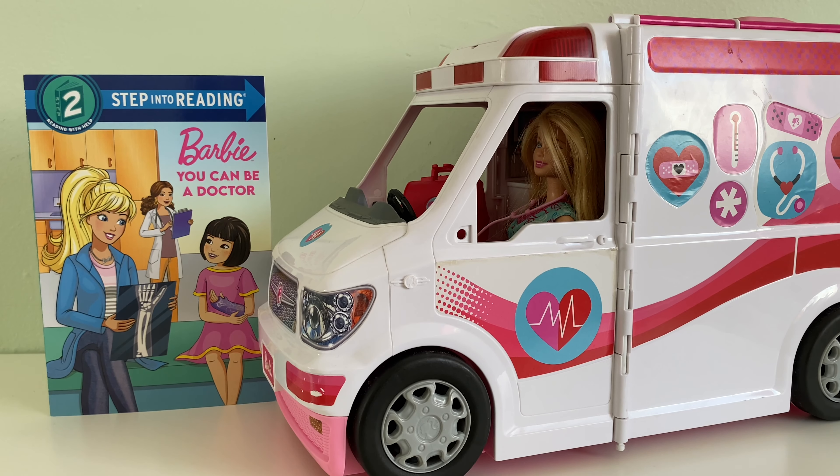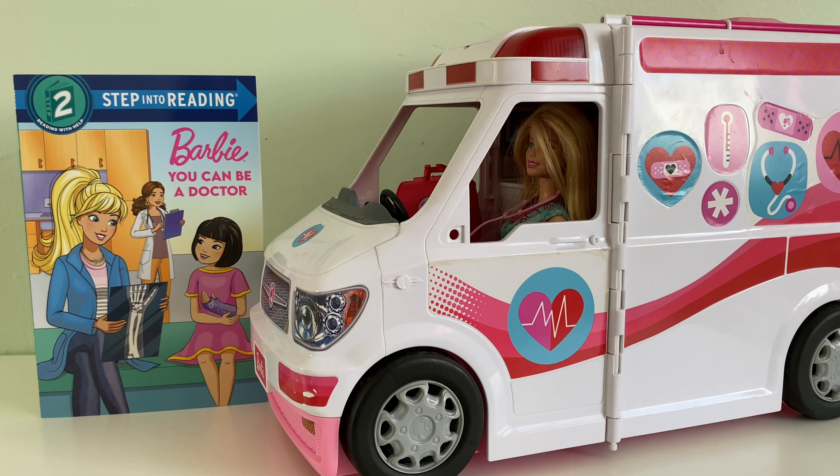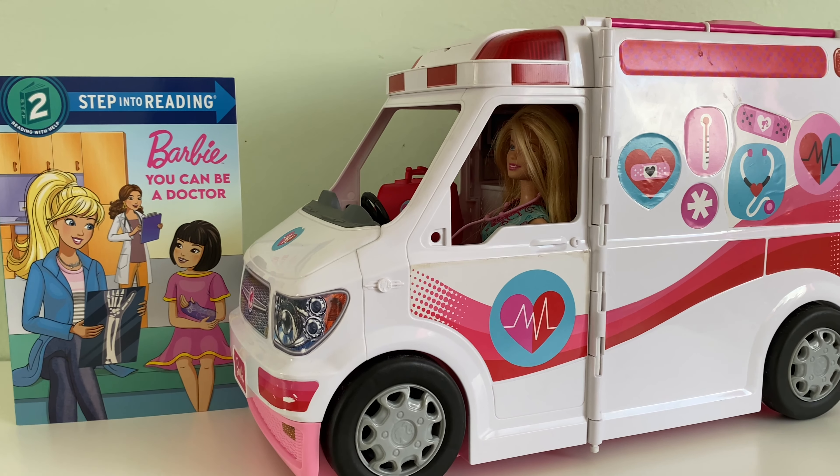Welcome to Kids Storytime Book Club. Today we'll be reading Barbie: You Can Be a Doctor, and playing with our Ambulance Clinic. This book was written by L. Stevens and illustrated by Dynamo Limited.